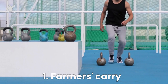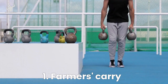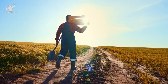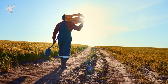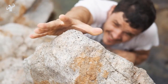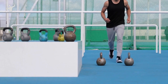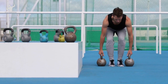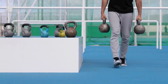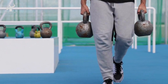Let's kick off our muscle-building journey with the Farmer Carry. This exercise might seem simple, but don't be fooled. It's a powerhouse move that engages multiple muscle groups and builds a strong foundation while challenging your grip strength and core stability. To perform the Farmer Carry, grab a pair of heavy dumbbells or kettlebells. Now take a deep breath, tighten your abs, and lift the weights off the ground, one in each hand.